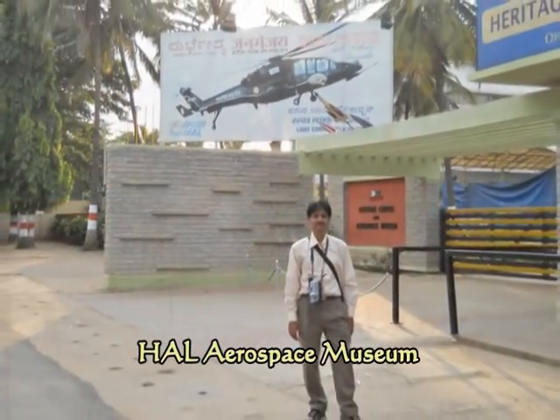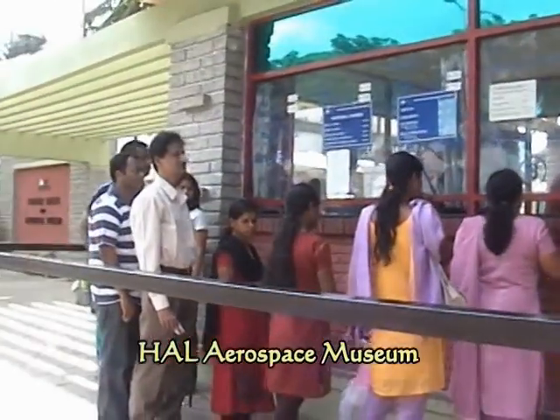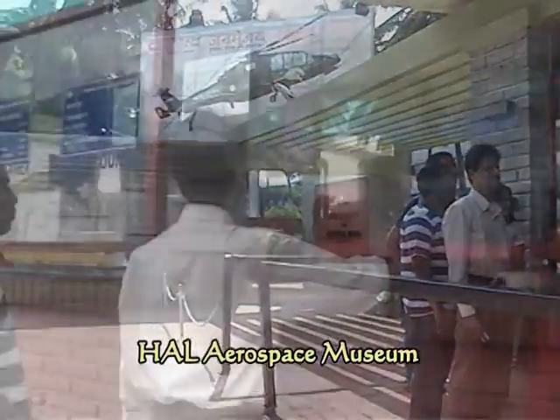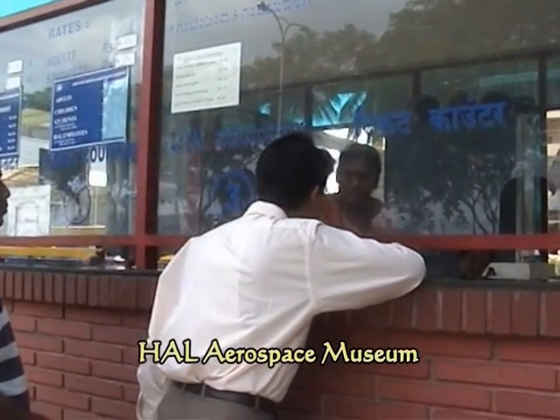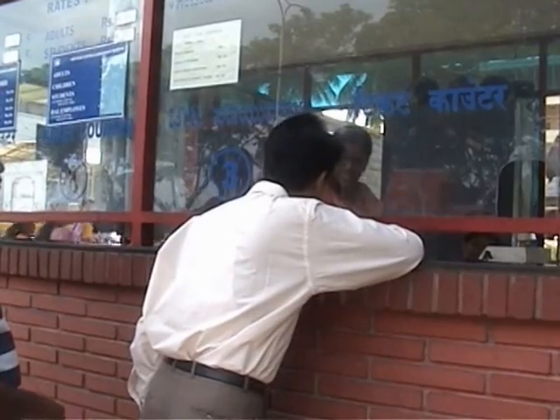The HAL Aerospace Museum is India's first Aerospace Museum, located at Hindustan Aeronautics Limited. This was established in 2001 in order to display various aircrafts and aerospace equipment to the general public.